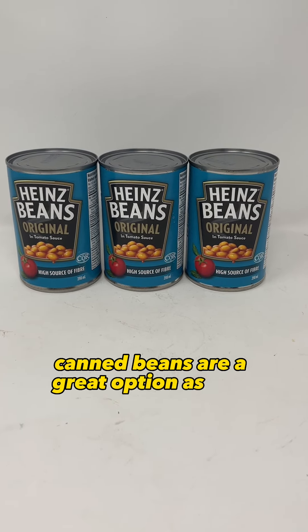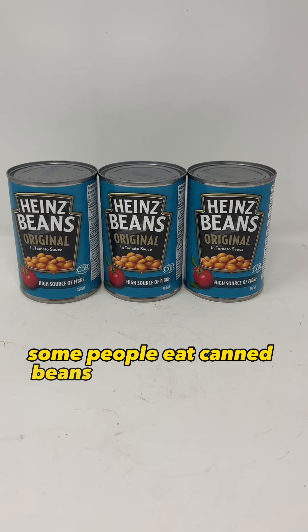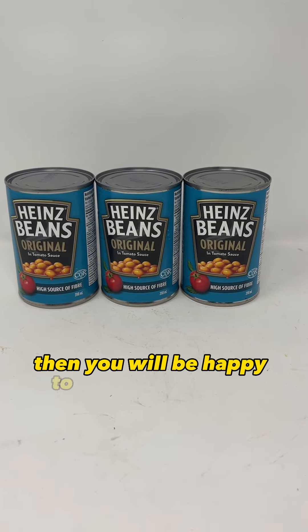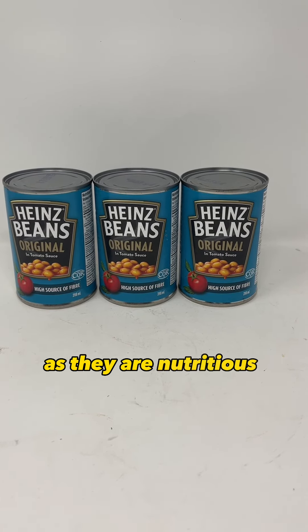Canned beans are a great option as well. Ideally, you should get food that you will eat. Some people eat canned beans and some people don't. But if it's a post-apocalyptic world and you're hungry, then you will be happy to eat these anyway. If not, they can be a bartering item as they are nutritious and filling.